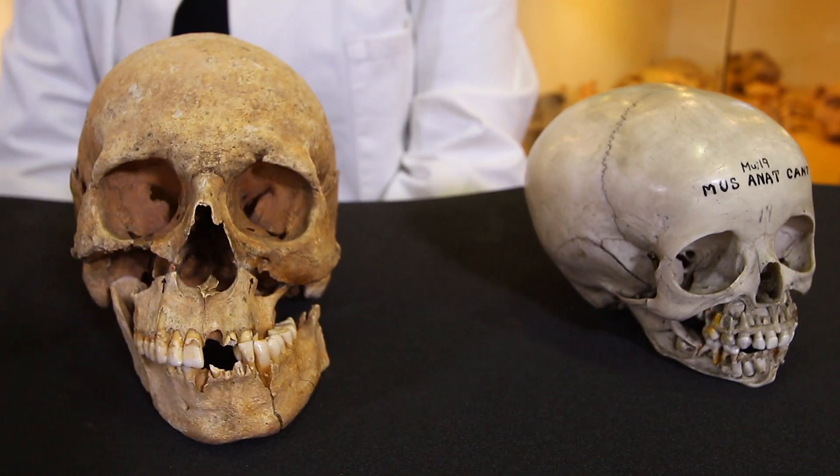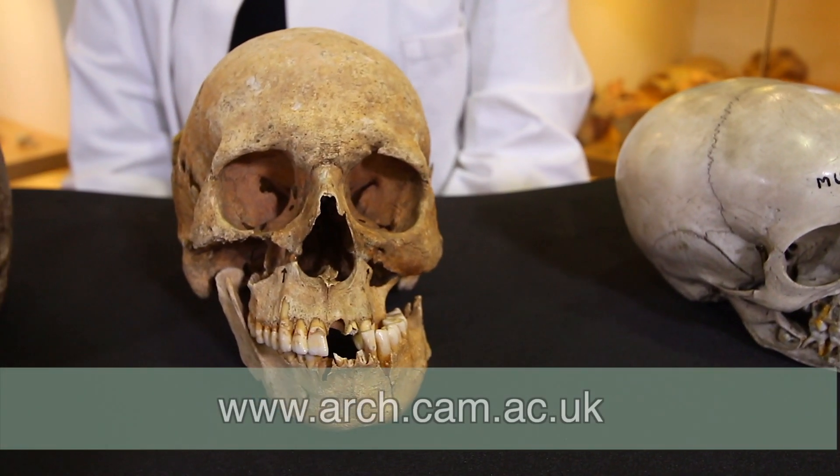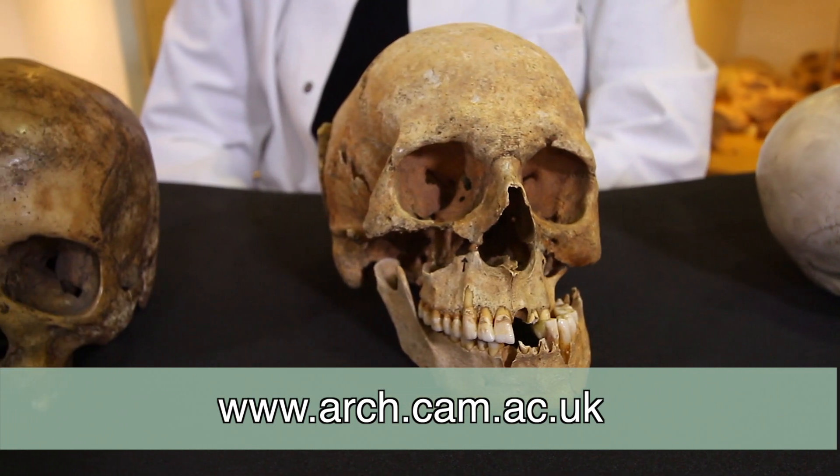As you can see, biological anthropology is a fascinating and diverse subject. To learn more about biological anthropology at Cambridge, visit our website.